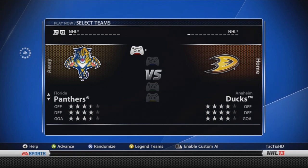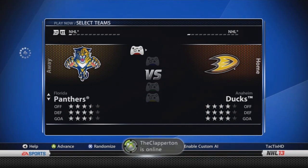Florida Panthers — three and a half, four, three and a half stars. No goaltender changes. Hubert Doe is now an 81, and that's it for them.